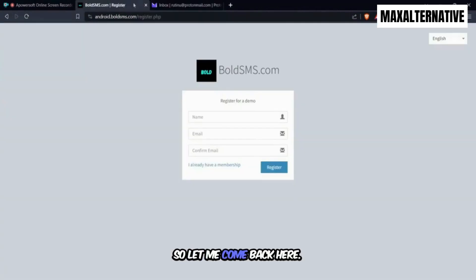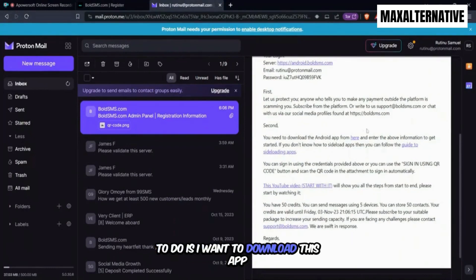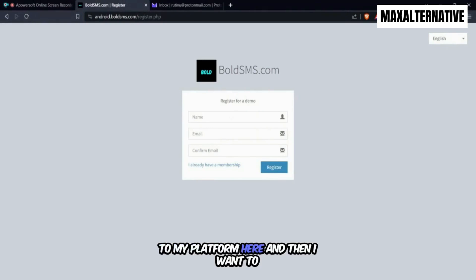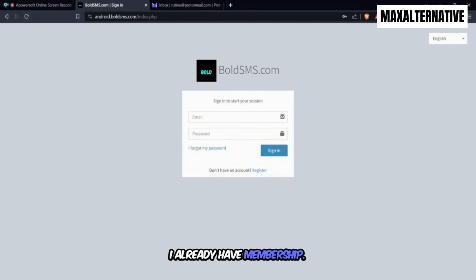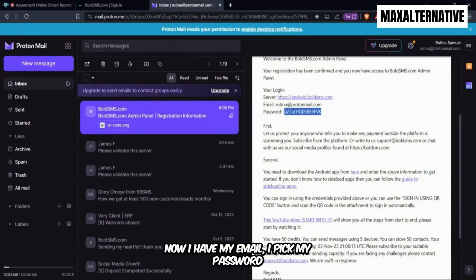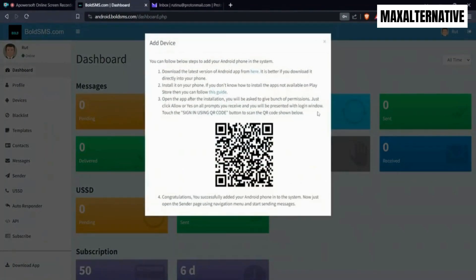The first thing I want to do is download the app on my phone, then come back to the platform and sign in. I already have my membership — I enter my email, put in my password, and hit sign in. I'm now into the platform.